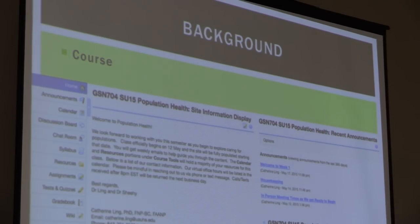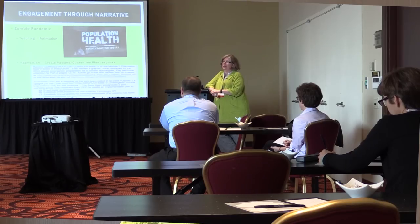We at the Uniformed Services University are the higher education health services university for the federal government. My name is Katherine Ling. I'm an assistant professor at the Uniformed Services University in Bethesda, Maryland. My project was creating a population health course for our graduate nursing students who are completing their doctorate in nursing practice degree. This project was to create the first fully online asynchronous course to be delivered at our university.